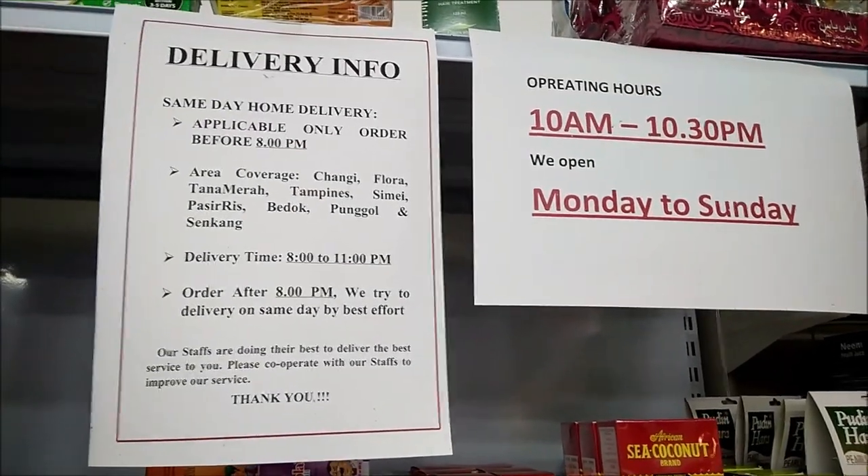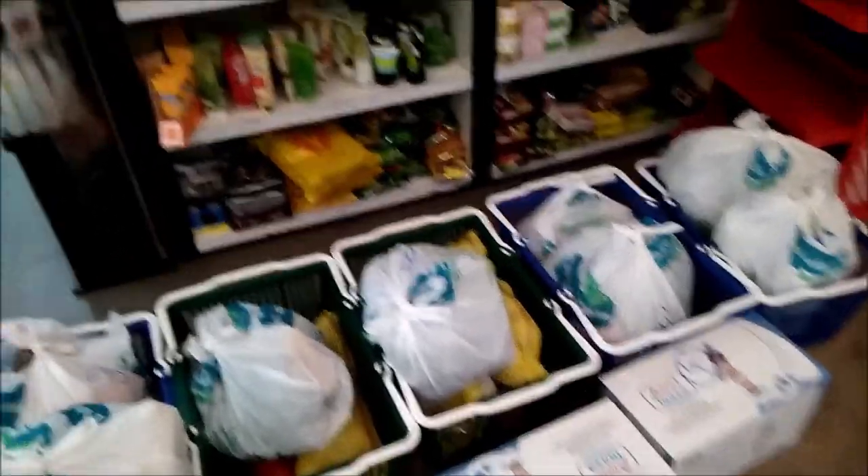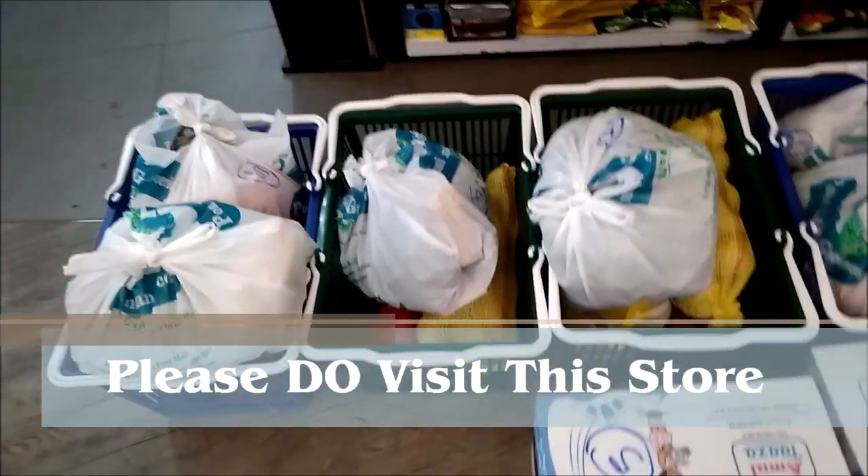The delivery information is also given here. It is from morning 10 to night 10:30 PM, Monday to Sunday. They are giving free home delivery above Singapore dollar fifty. These are the packets they have kept ready and they will be sending.